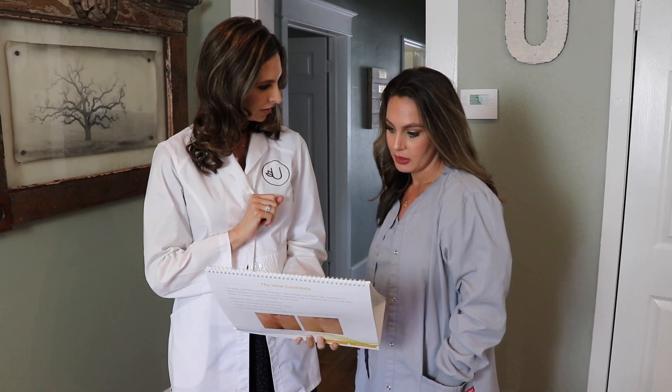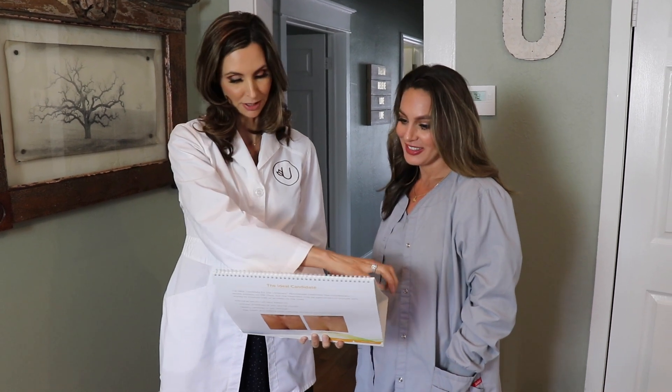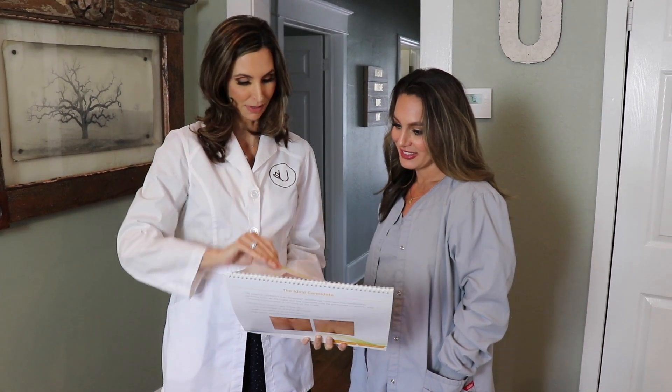I have been in this industry for 19 years and have been doing Ulthera for about five years. I love it as a conjunction to add into my practice to help lift and tighten the face, neck, and chest, and whatever areas we decide to tackle.